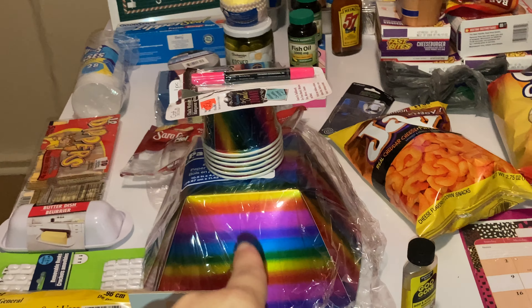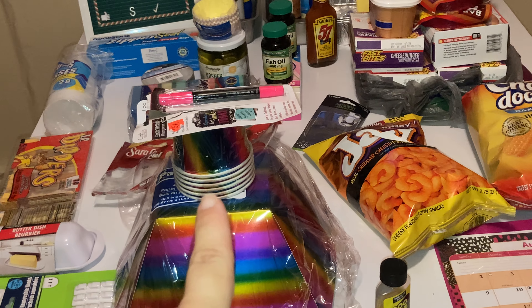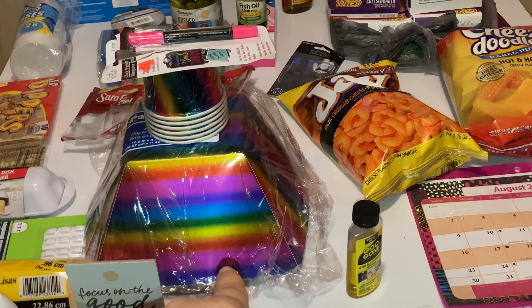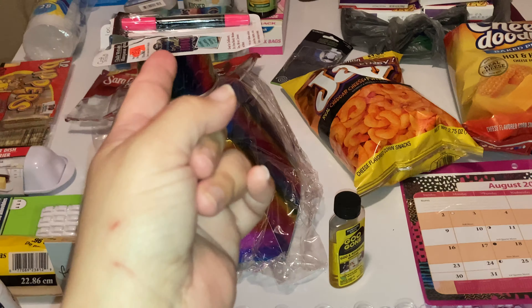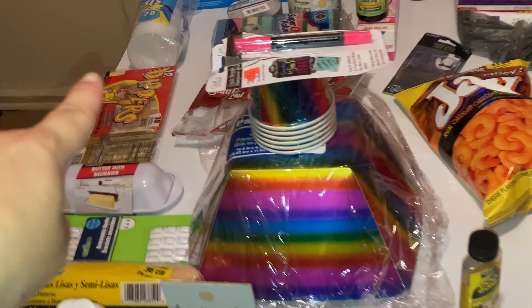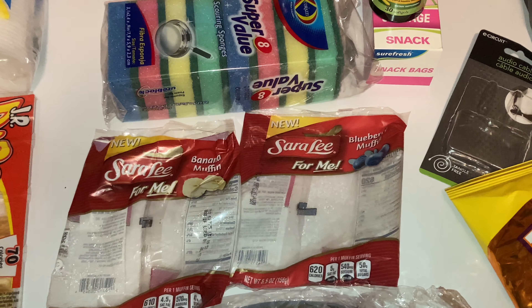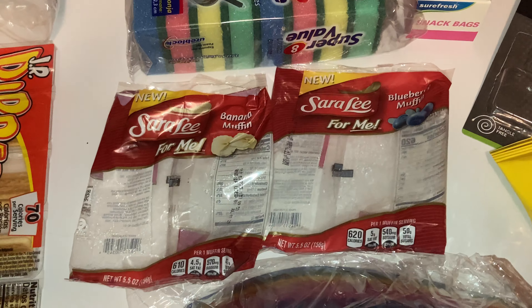This goes with the tablecloth I got before — some of you have gotten it. These were the last two items I saw. I got the snack cups and then the two potato chip or sandwich baskets — you get two for a dollar — and these are six for a dollar. I got the Sarah Lee's. We came out of church and my husband had a blueberry one and I had my banana one.